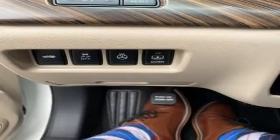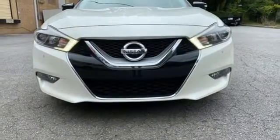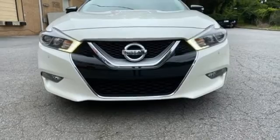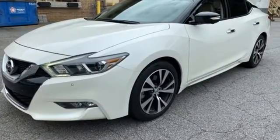Dual zone climate control. Continuously variable automatic transmission. Power sliding and tilting sunroof. Gas pressurized shocks. And V6 engine. Experience it for yourself today.